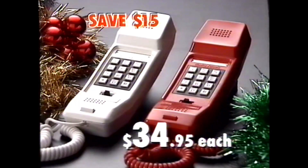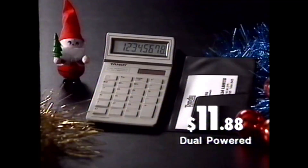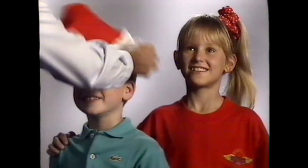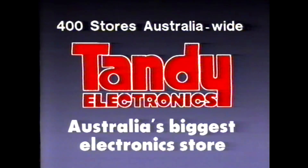And these phones are now $34.95 each. This calculator, $11.88 — that's less than half price. Who's got all the electronic ideas for Christmas? The Tandy man. Merry Christmas from Tandy, Australia's biggest electronics store.